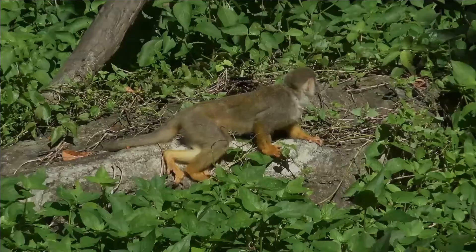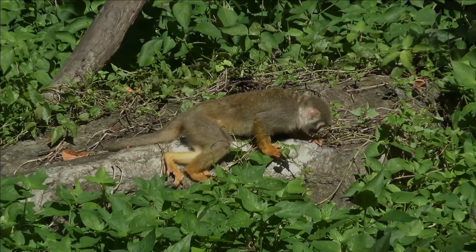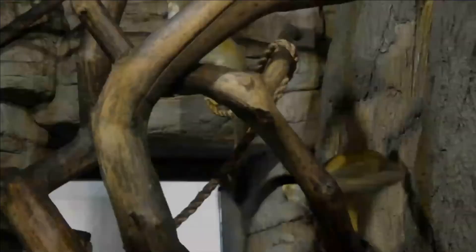The common squirrel monkey is commonly captured for the pet trade and for medical research, but it is not threatened. Two squirrel monkey species are threatened: the Central American squirrel monkey and the black squirrel monkey are listed as vulnerable by the IUCN.